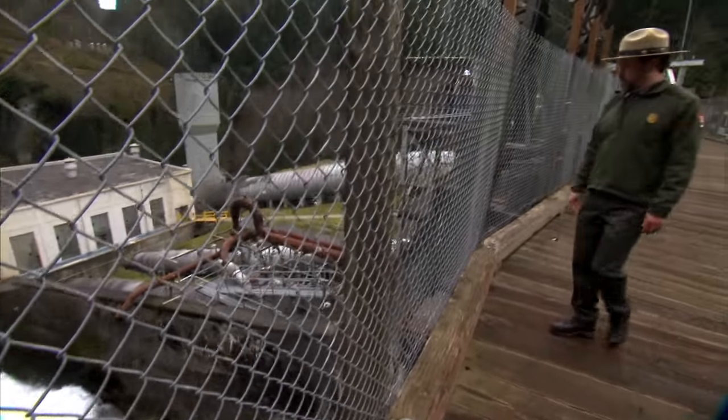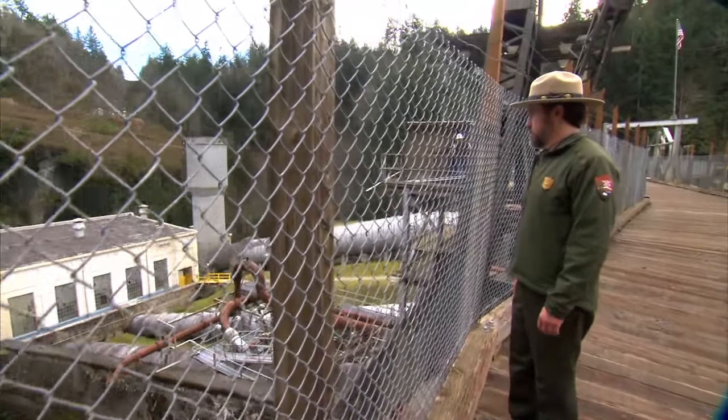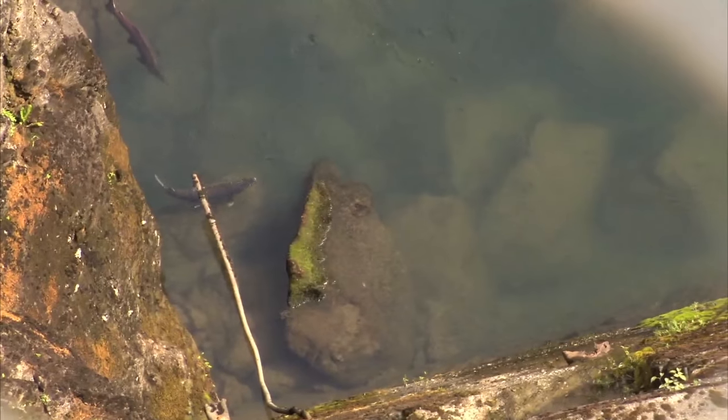Within the first year of dam removal, I expect to see salmon passing by, because we have fish at the base of Elwha Dam every year now. Get the dam out of the way and those fish will start moving upstream.